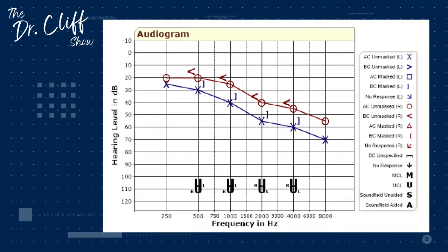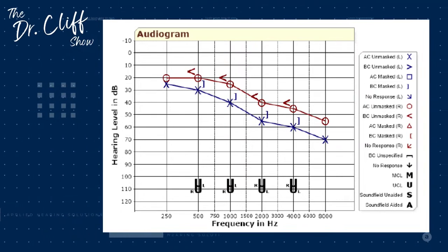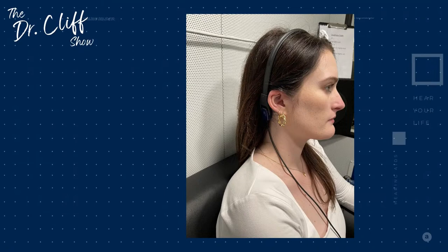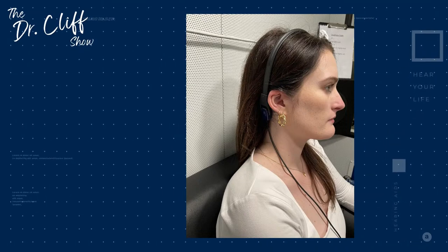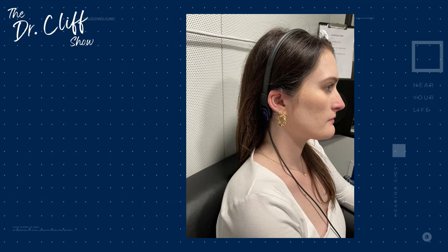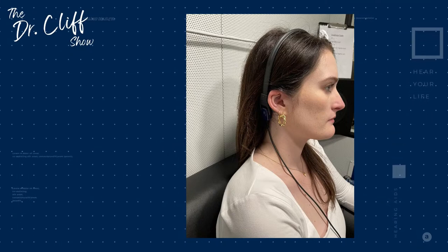When sound travels through the outer, middle, and into the inner ear, that's air conduction. The brackets — square or angle brackets — represent bone conduction. There is a bone oscillator placed on your mastoid bone right behind your ear that sends vibration directly into your hearing organ. If we see a discrepancy between the X's and O's and the brackets, that tells us there is some issue with the pathway of sound. For more on conductive hearing loss, you can go back to last week's episode.